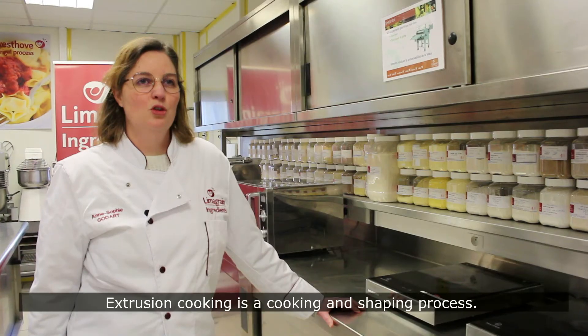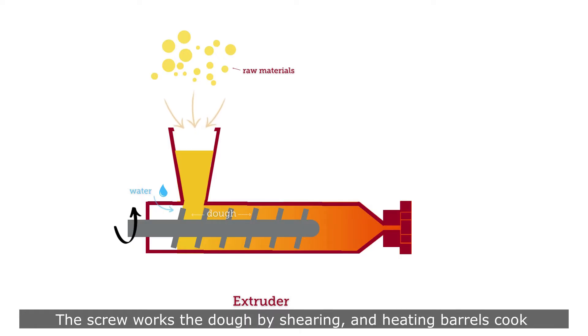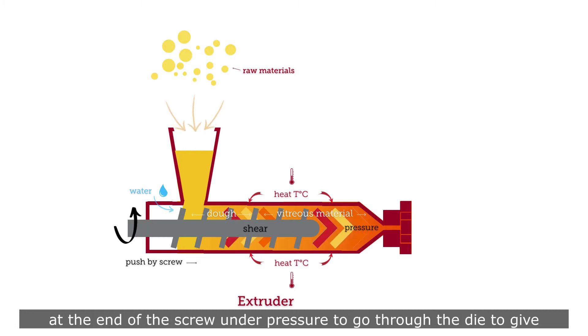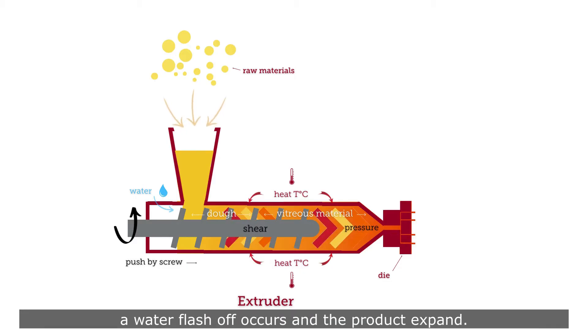Extrusion cooking is a cooking and shaping process. From a blend of flours or grits with water, we form a dough. Screw-driven, the screw works the dough by shearing and heating. Barrels cook the dough to get a homogenous melt. This viscoelastic melt is driven at the end of the screw under pressure to go through the die to give a specific shape.